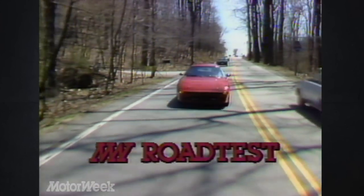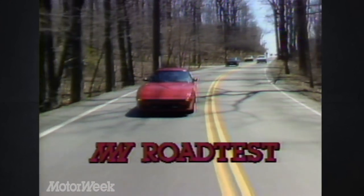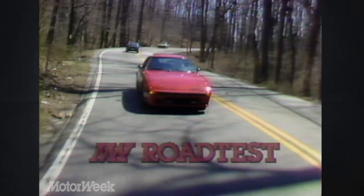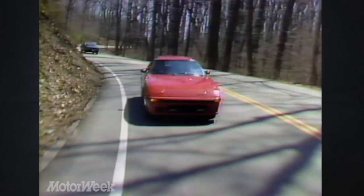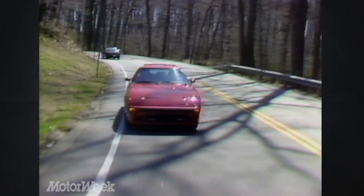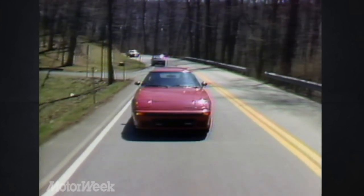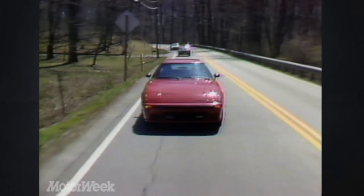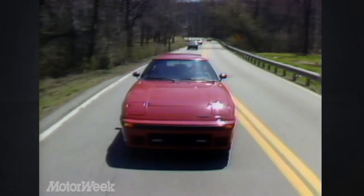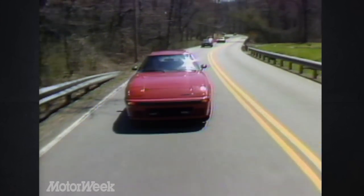Not much has changed with the RX-7 over the last four years — some minor cosmetic surgery to be sure — but the most unique things about the car, its twin-wankle rotary engine and its reasonable price, are still intact. Like everything else, the RX-7 hasn't been immune to inflation. Base price is now $9,700 for the standard model, and our mid-range GS test car had a sticker of almost $14,000.